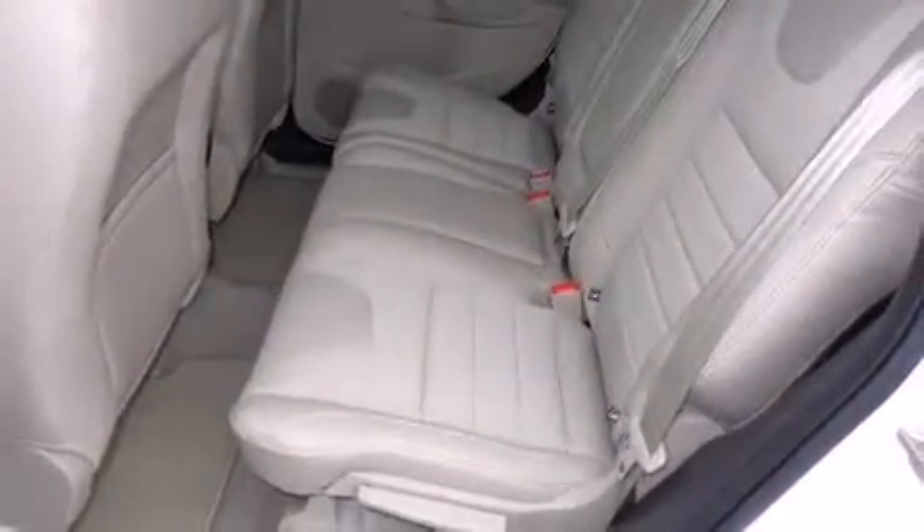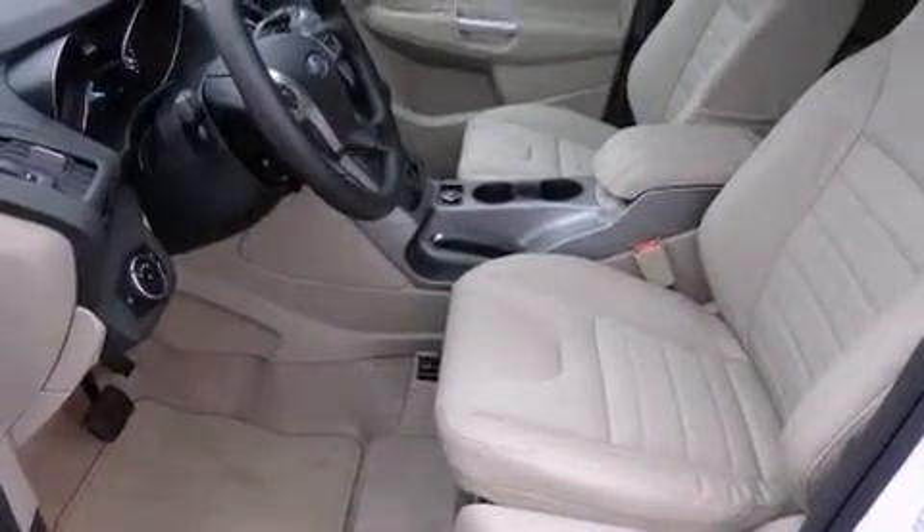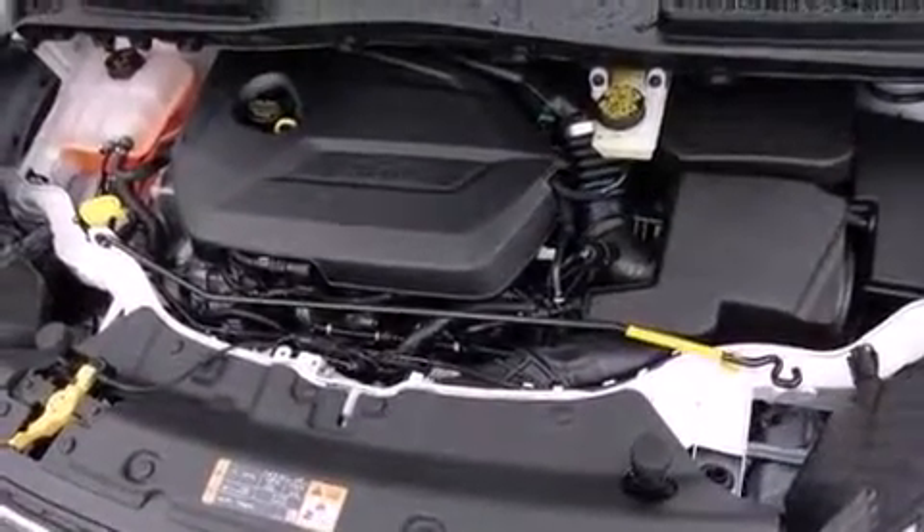This model accommodates five passengers comfortably and provides features such as a trip computer, front fog lights, rear wipers, and leather upholstery.